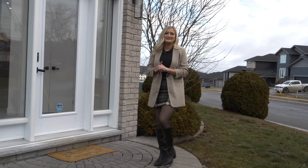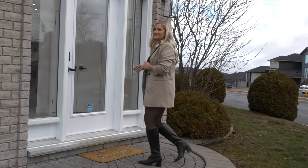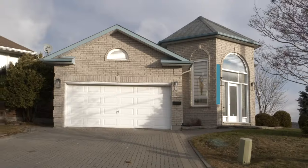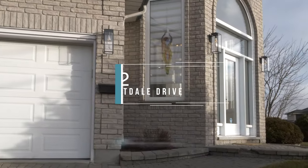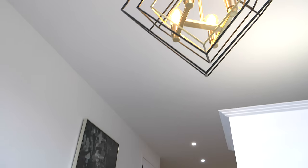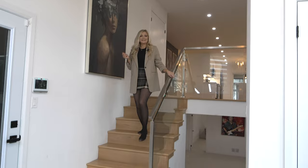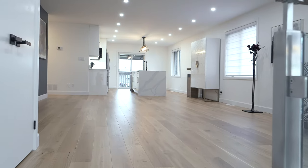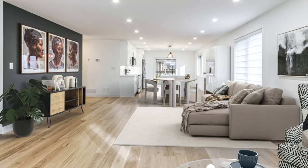Well, 2024 is here, and if you want to start off the new year in style, then you've got to check out this home. Welcome to your new home, nestled at the top of one of New Cypher's most desired neighborhoods. This beautiful open concept contemporary home offers five bedrooms and three bathrooms.